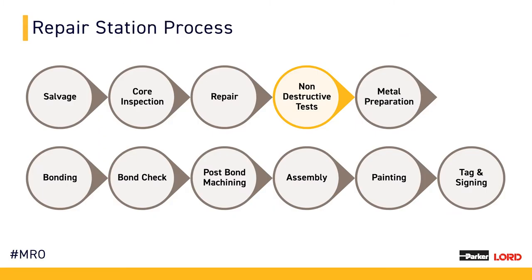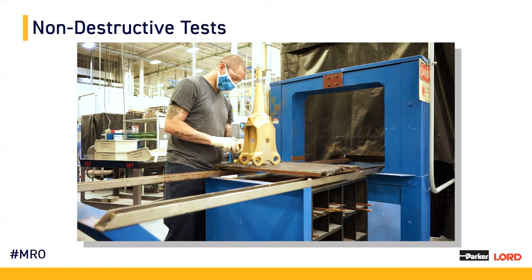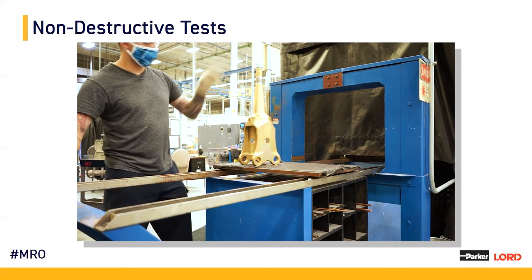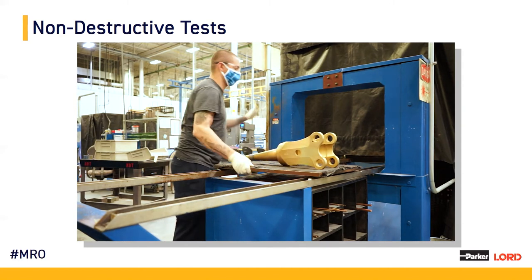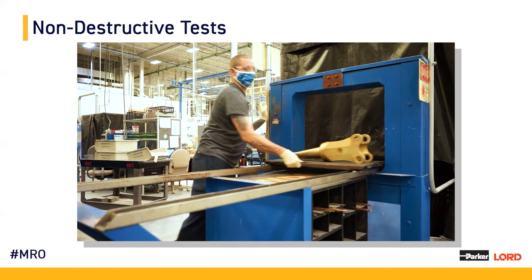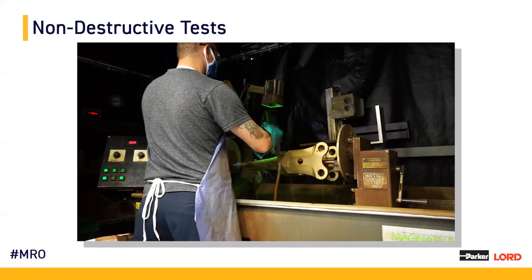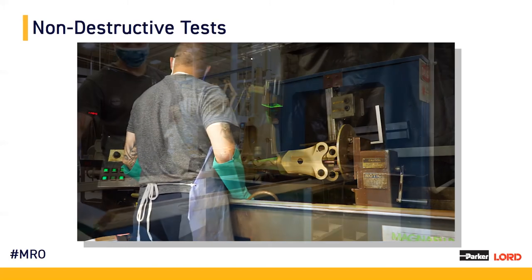Moving on, we will now take a look at our non-destructive testing, NDT area. There are a few processes within the NDT area that are mainly focused on: mag particle and penetrant. Both of these major processes are looking for indications and cracks within a major metal. Mag particle uses a magnetic field to help highlight cracks or indications. Penetrant uses a chemical solution in order to find those cracks.